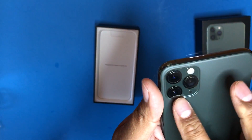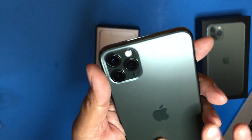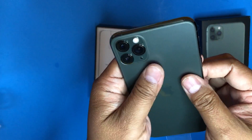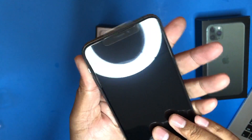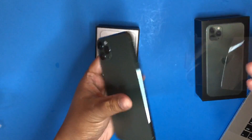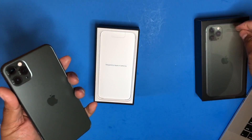Wow, look at this thing. The three cameras. I mean, this feels amazing. Very nice.